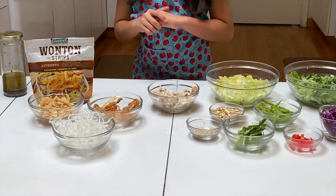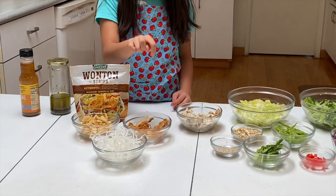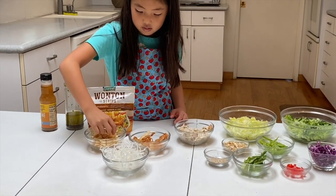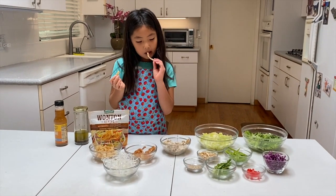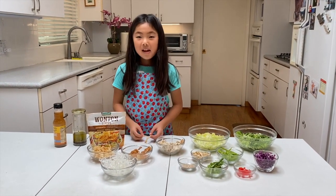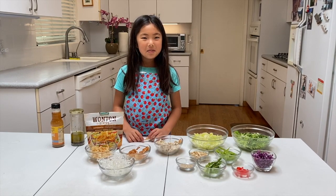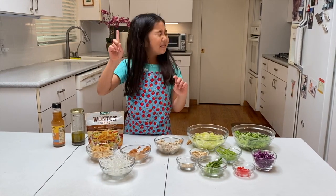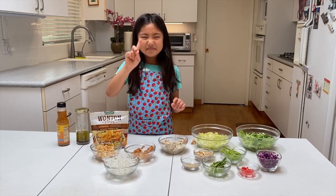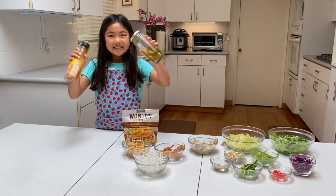You can buy wonton strips, but I fry my own. The store-bought ones are softer and smaller than my grandma's homemade ones. We don't use maifun because it tastes greasy. You can use your own salad dressing or store-bought dressing.